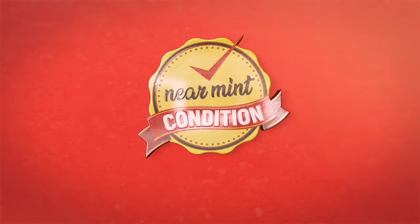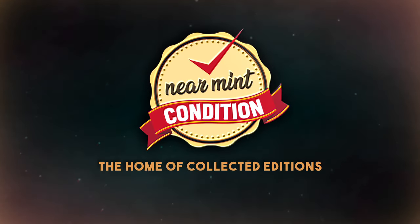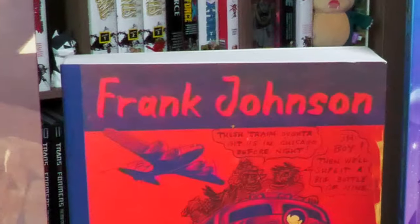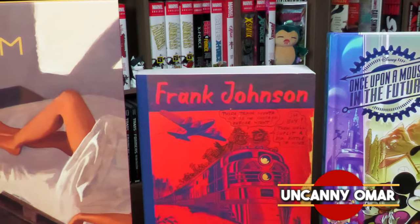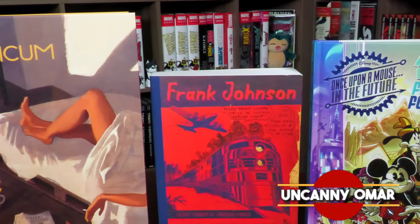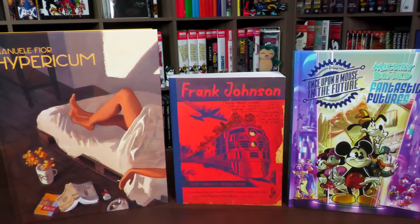Near Mint Conditioned, the home of Collected Editions. Oh, that cover's so awesome. Absolute Format is the best way to own this store. Time to empty those wallets and fill those shelves. How's it going, all you mentees? Uncanny Omar here from Near Mint Conditioned, the home of Collected Editions. Join me today for my overview of these latest Fanagraphics books that have come out.